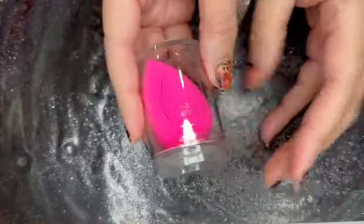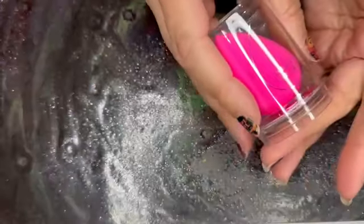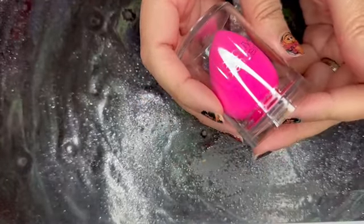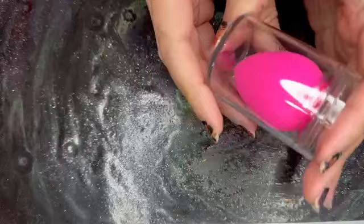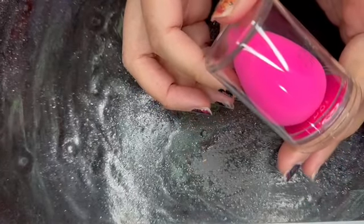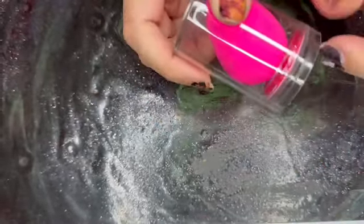Next, we have from Beauty Blender the original Beauty Blender. This does retail for $20 and this is the original, normal size. I mean, it's nice, but there are a lot of sponges out there and you don't necessarily need to spend $20 on a sponge. And I definitely don't need any more sponges — I have a ton.